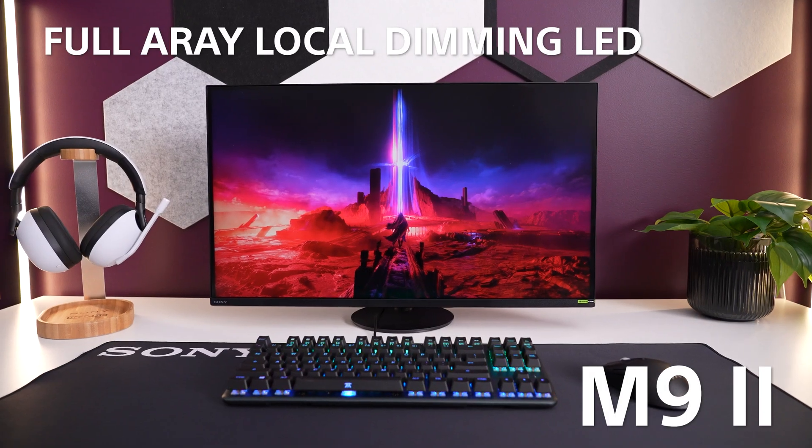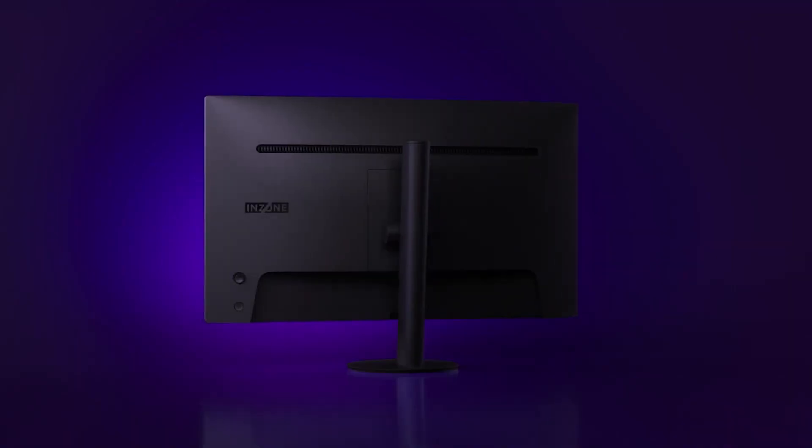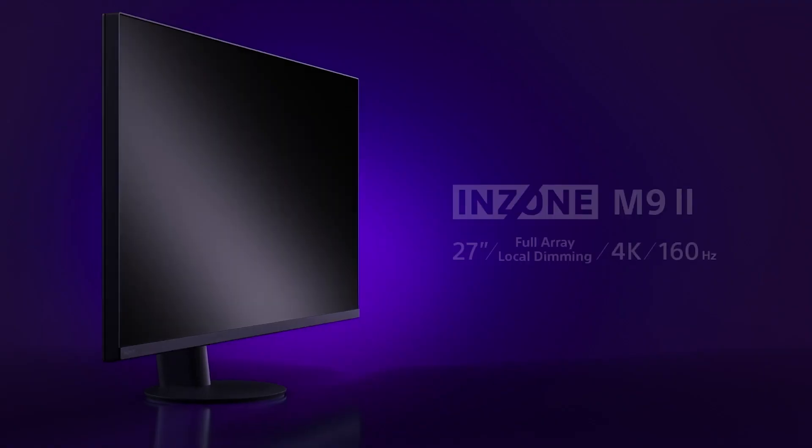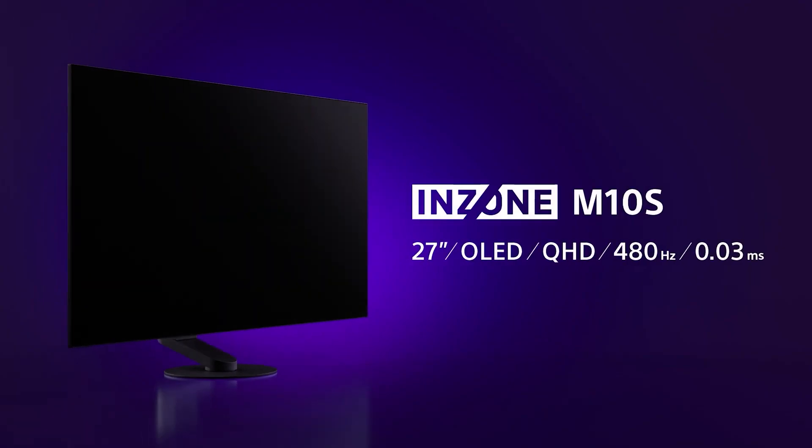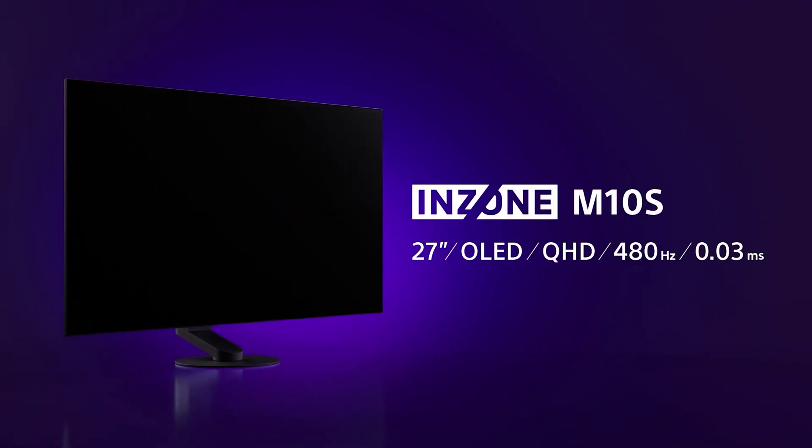OLED or LED? Specifically, Full Array Local Dimming LED. Much like when we have this conversation about televisions, the answer may not be that simple. We have just announced the InZone M9 Mark II Full Array Local Dimming LED monitor and the all-new InZone M10s OLED monitor. While we can't get into every nuance, we're going to boil it down to some basics that should help you decide what's best for you.